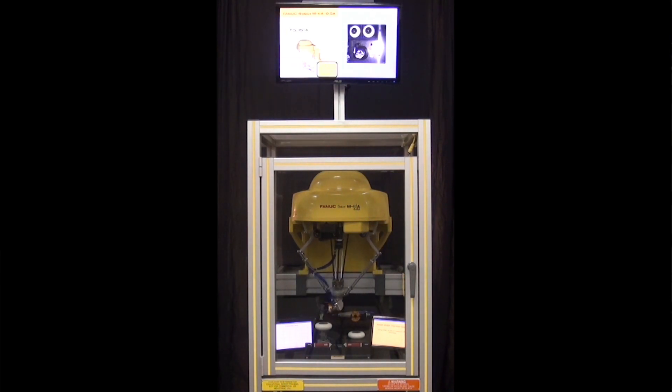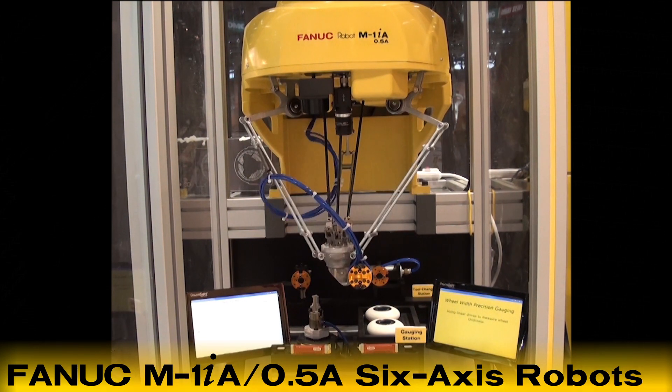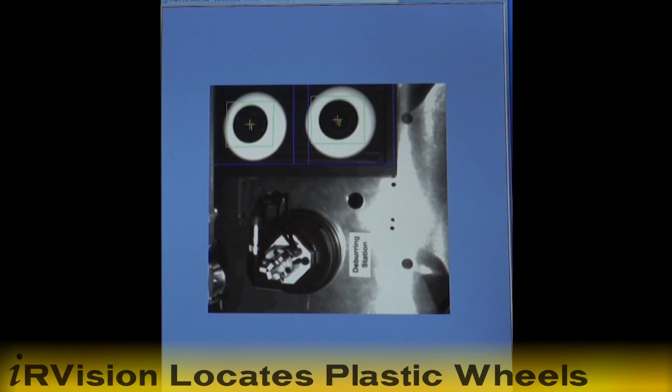The portable CERT robot cart seen in this video features the versatile 6-axis M1IA.5A Delta-style robot. This robot is equipped with an IR vision camera that is used to locate the plastic wheels on a tray.